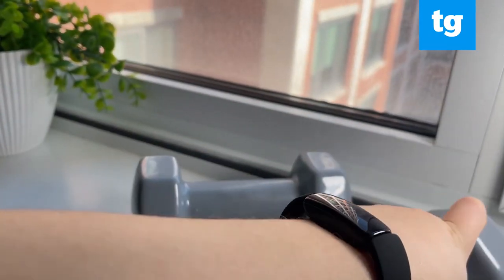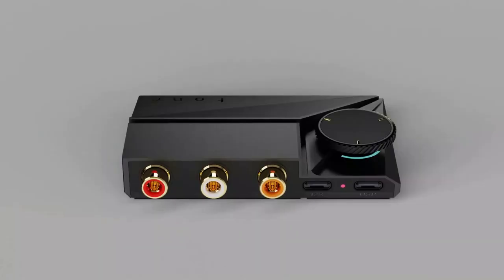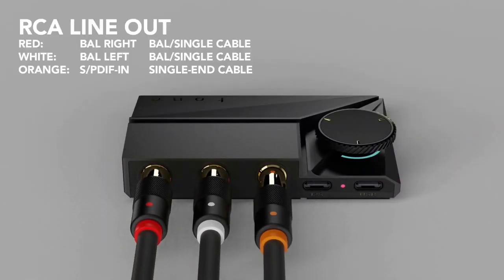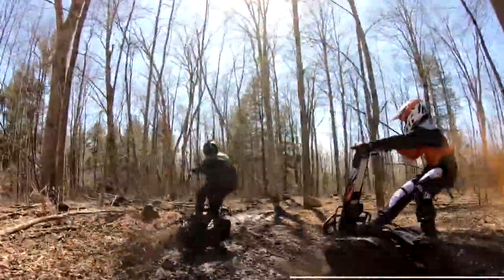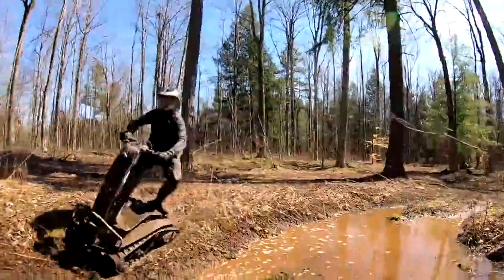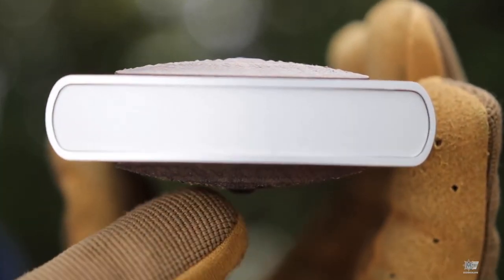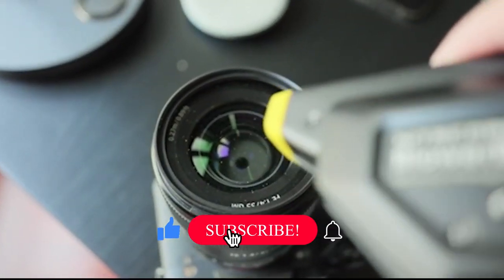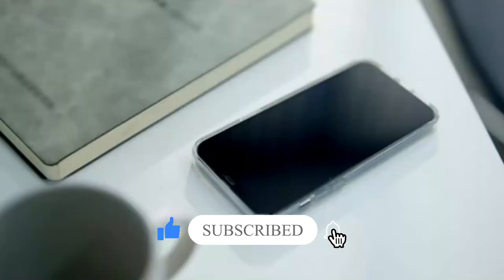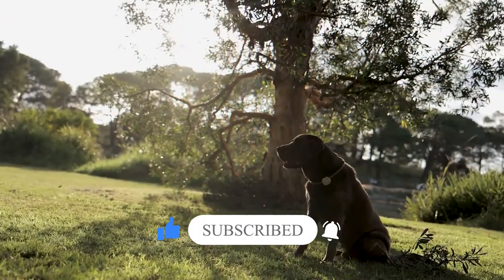12 Smart Gadgets on Amazon 2022. As the world progresses, technology becomes more and more advanced. With each passing year, new gadgets are released that make our lives easier and more efficient. Some of these gadgets are so innovative and useful that they quickly become must-haves for anyone who wants to stay ahead of the curve. If you are always looking for the latest and greatest gadgets, then you will want to keep an eye on Amazon. In today's video, we will expose 12 of the smartest gadgets available on Amazon. So without any further ado, let's get into the video.